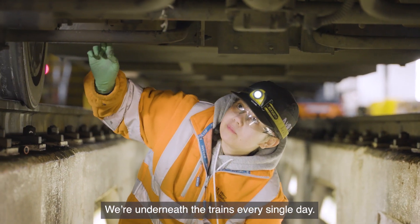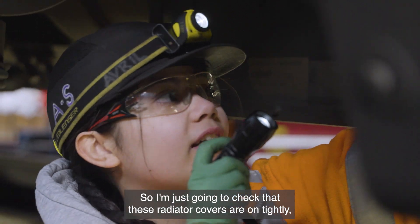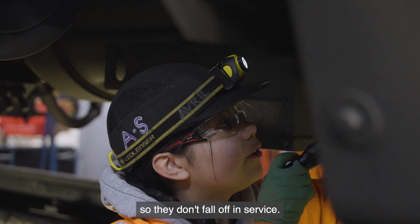We're underneath the trains every single day. I'm just going to check that these radiator covers are on tightly so they don't fall off in service.